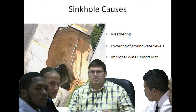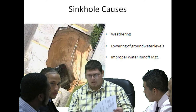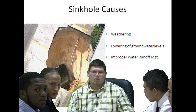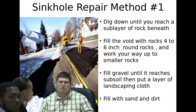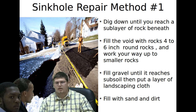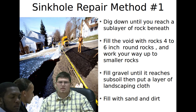In order to repair the smaller ones — the ones that are in impervious areas where water runs off houses, sidewalks, and what not — first you have to dig down to reach the sub layer of rock. Then you fill it with bigger rocks about four to six inches in diameter and work your way to smaller ones. Then you lay down gravel, landscaping cloth, and fill it with sand and dirt. Sometimes you have to come back every couple of weeks to fill it with dirt again as it settles, to make sure it stays at ground level.